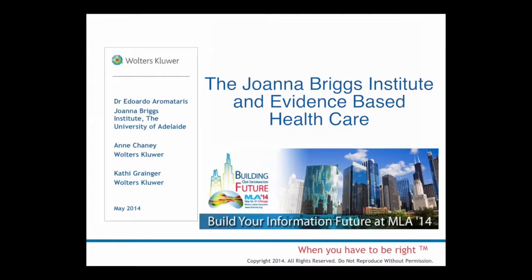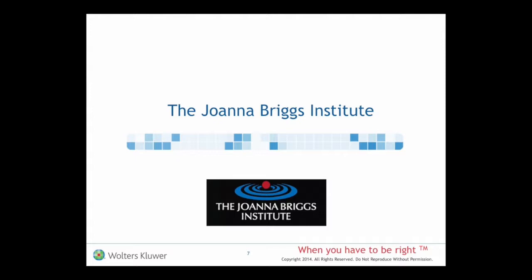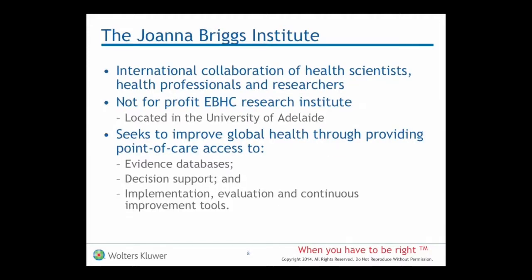We are an organisation in the field of evidence-based healthcare, across the health professions — not solely focused on medicine as the Cochrane Collaboration has been in the past, but across the allied health professions and certainly in nursing. We're an international collaboration of health scientists, spread right across the globe. The organisation is founded and located at the University of Adelaide, and we're recognised as a not-for-profit evidence-based healthcare research institute.